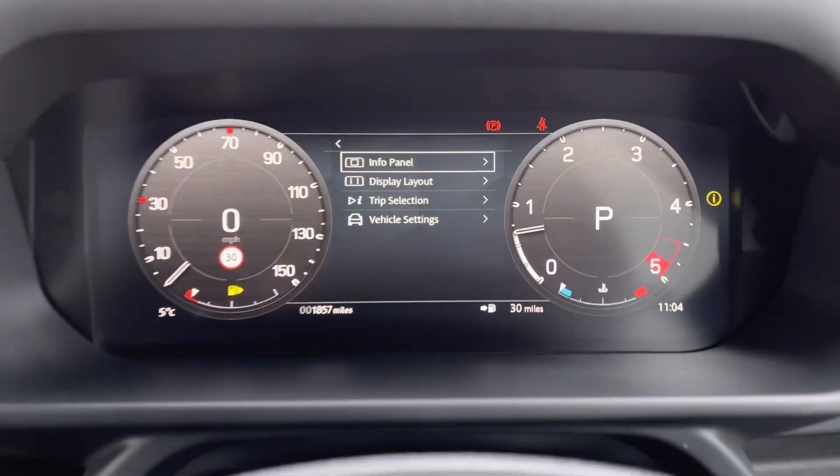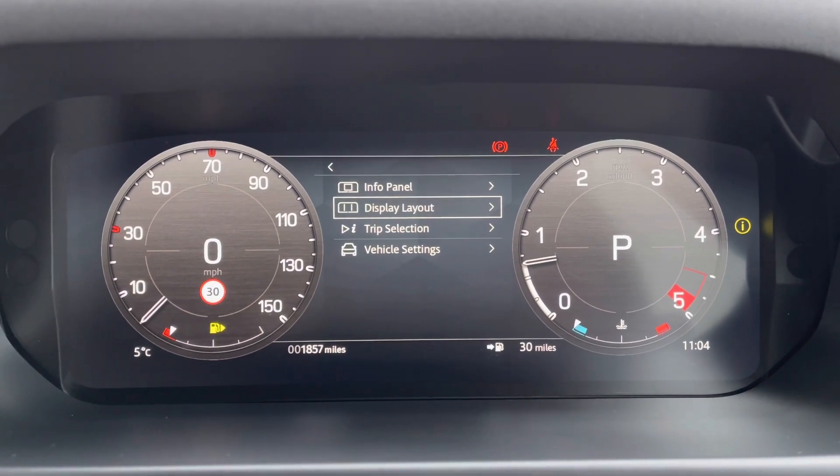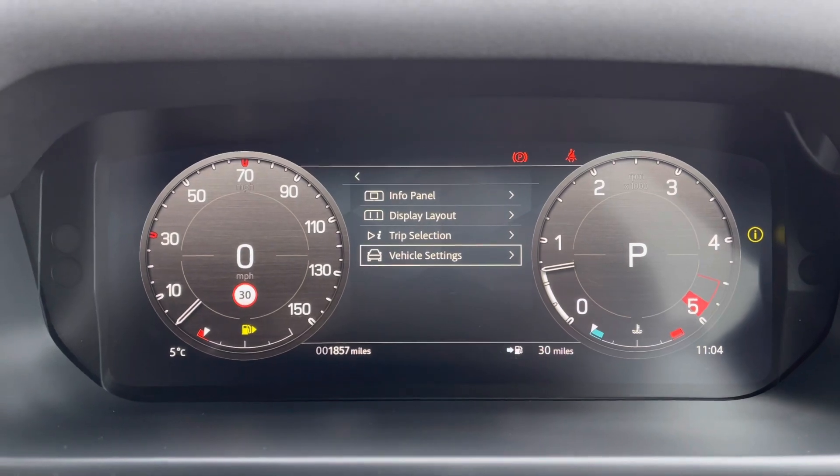You have an interactive driver display where you can view your info panel, display layout — for example if you want the full map in front of you — along with trip and vehicle settings.